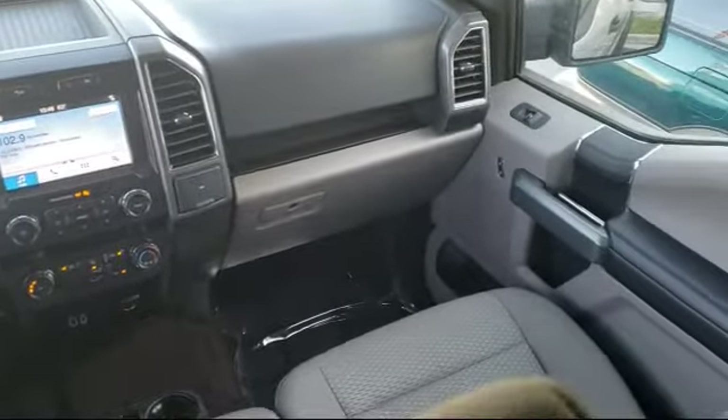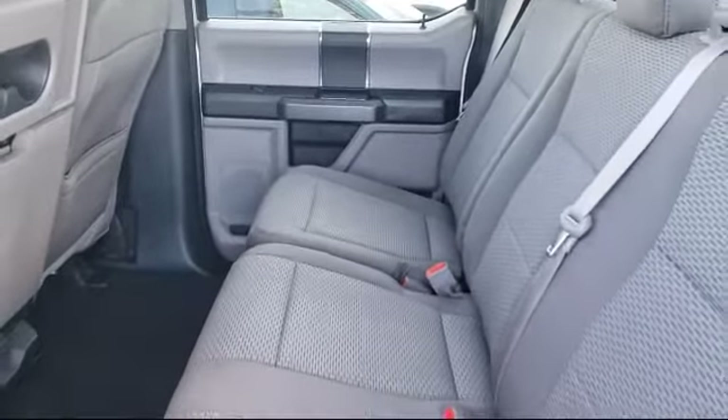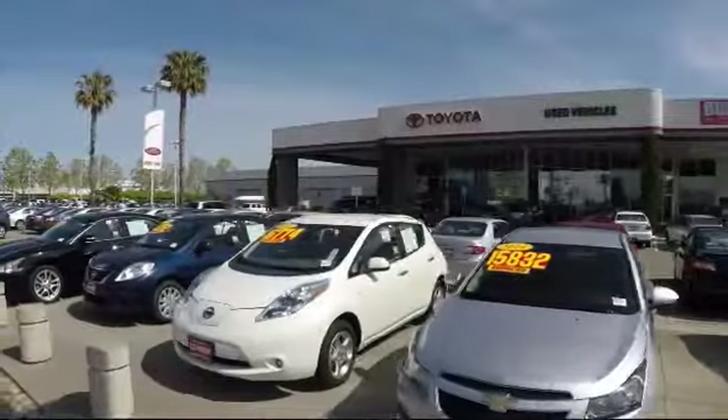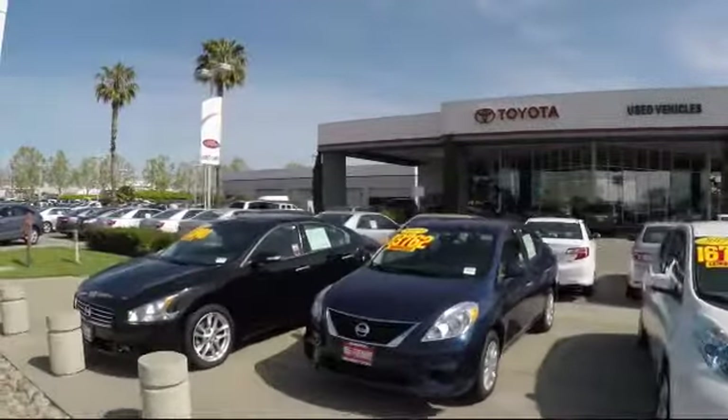On top of that, our friendly and knowledgeable staff is always ready to serve you with the help and respect you deserve. Ready to set up a test drive? Come visit Fremont Toyota today. We're located at 5851 Cushing Parkway in Fremont. Se Habla Español.